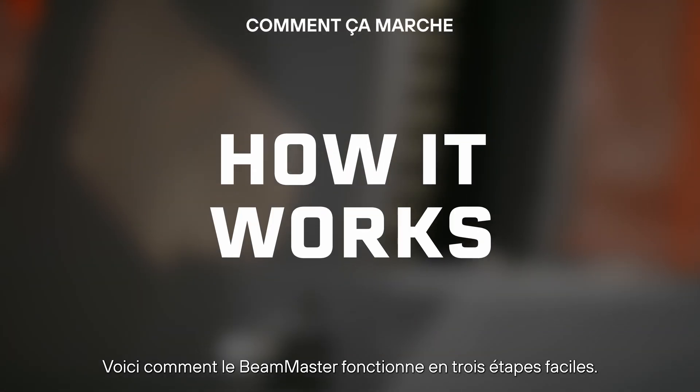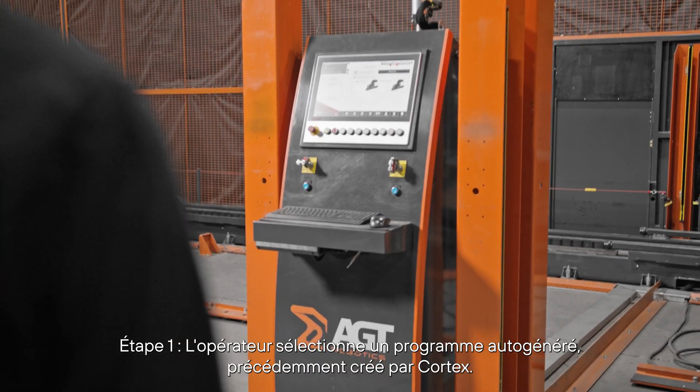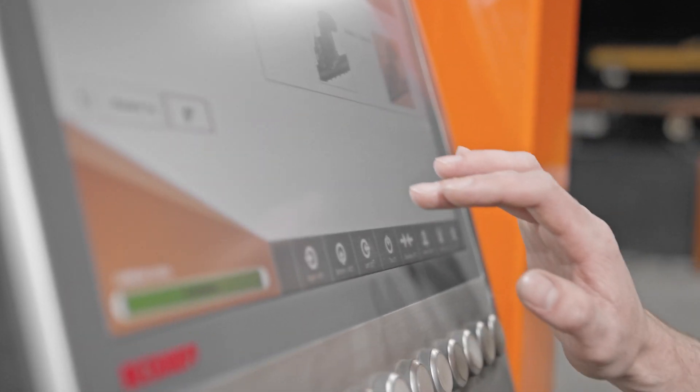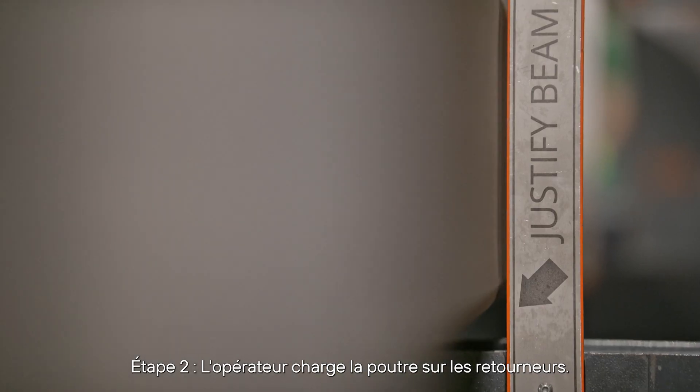Here's how the Beam Master works in three easy steps. Step one: the operator selects a program from the bank of auto-generated programs previously created by Cortex. Step two: the operator loads the beam onto the rotators.